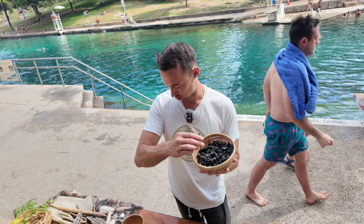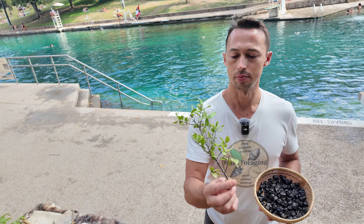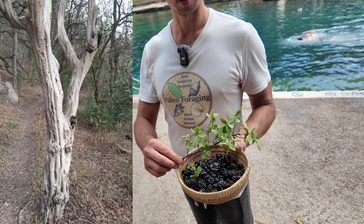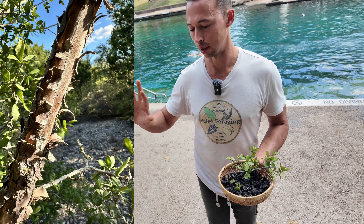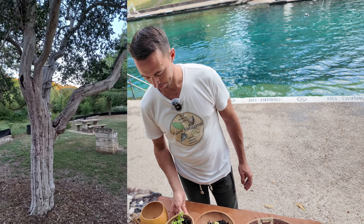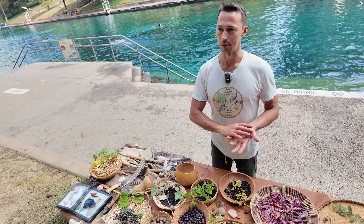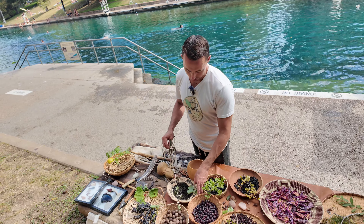This is Diospyros texana, or Texas persimmon, found only in the hill country and central Texas. It is a very unique tree whose leaves may at first glance appear like any other oak or similar species. A good way to distinguish it in the field is its smooth gray bark — the trunk bark peels off revealing a very light gray and smooth trunk. I preserve these just by drying. Another recipe is to boil them, strain out the seeds, then blend with coconut cream to make an amazing pudding or ice cream.